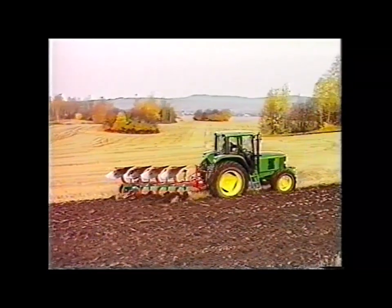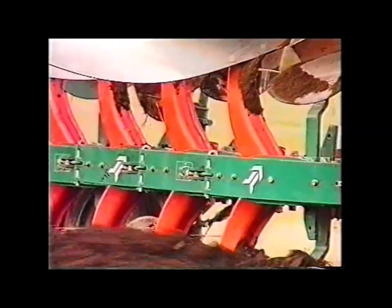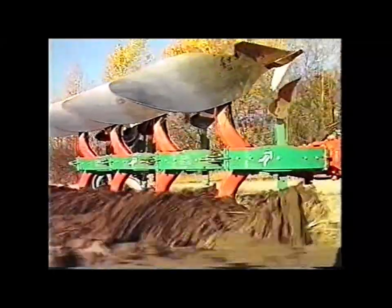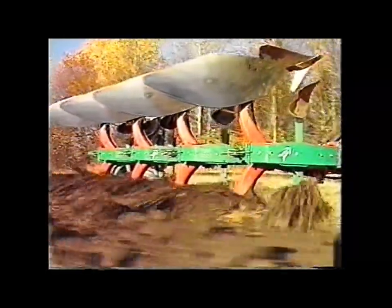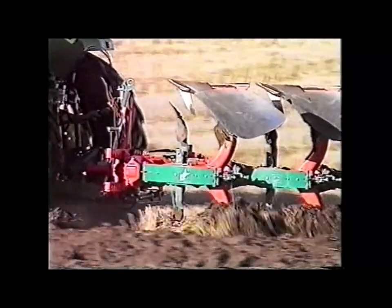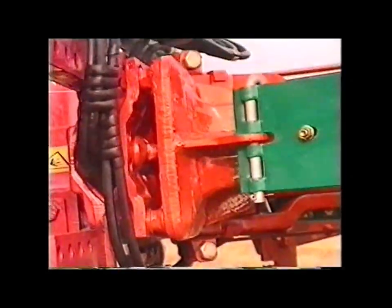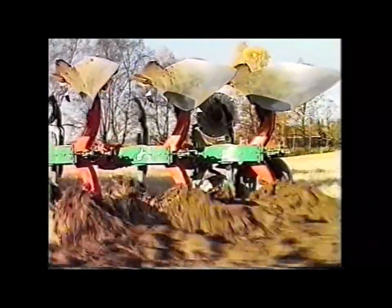The ES Plough is fitted with Kvernaland's renowned auto-reset leg protection mechanism. Over 800,000 ploughs are testament to the effectiveness of this ingenious leaf spring system. The multi-leaf spring allows the plough legs to release over stones in a fast and effective manner, avoiding sudden jolts and possible damage. Once the obstruction has been passed, the plough body automatically returns to the correct ploughing depth. The plough beam pivots against four ball joints, allowing both lateral and vertical movement. The system requires very little maintenance and is highly reliable.